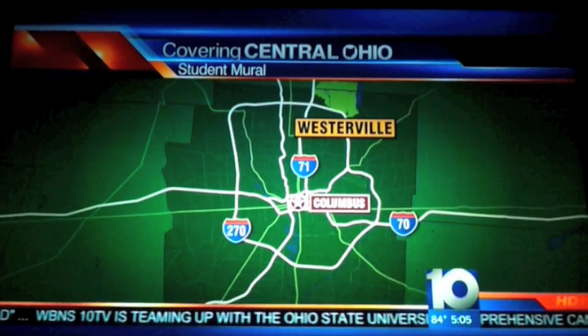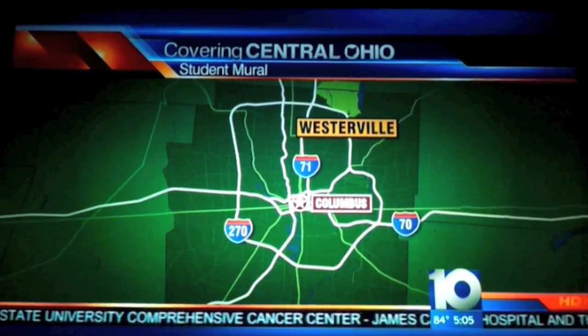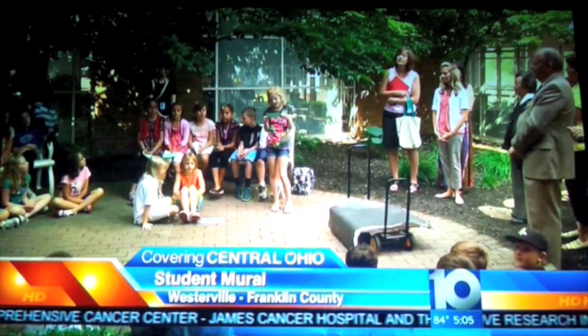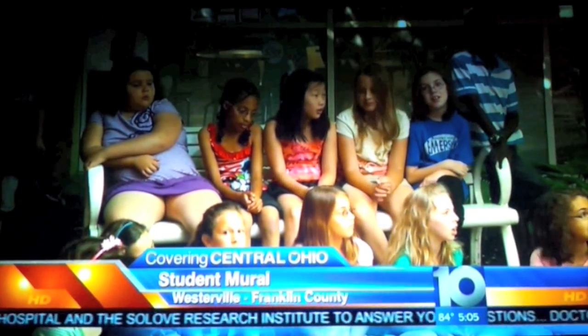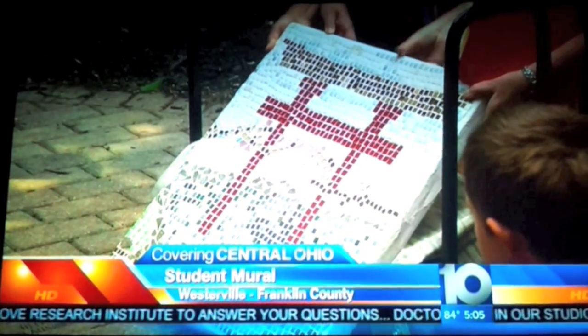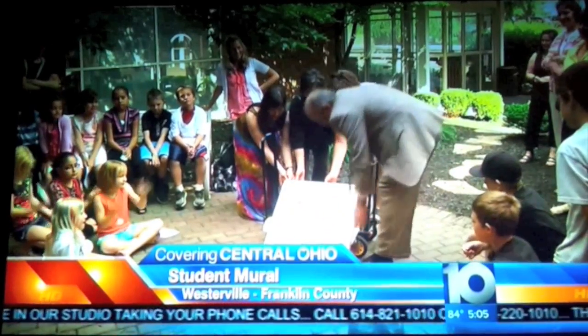A historic building torn down in Westerville will live on in a mural made by some students. Third graders from Emerson World Languages and Cultures Magnet School presented their art to the community today. This mural is made from tiles that once covered the walls of the historic Japanese tea house before demolition last winter.